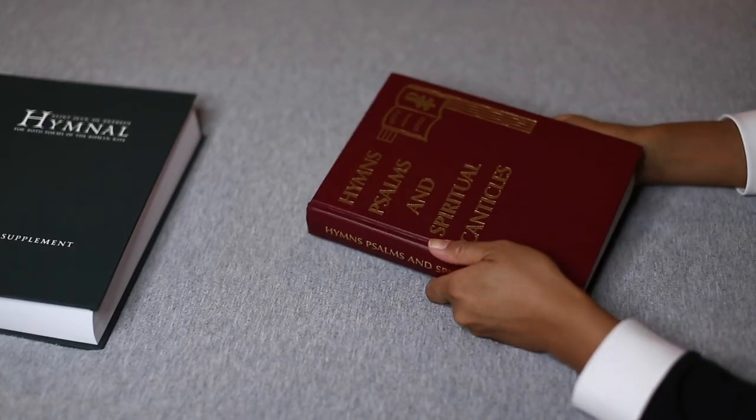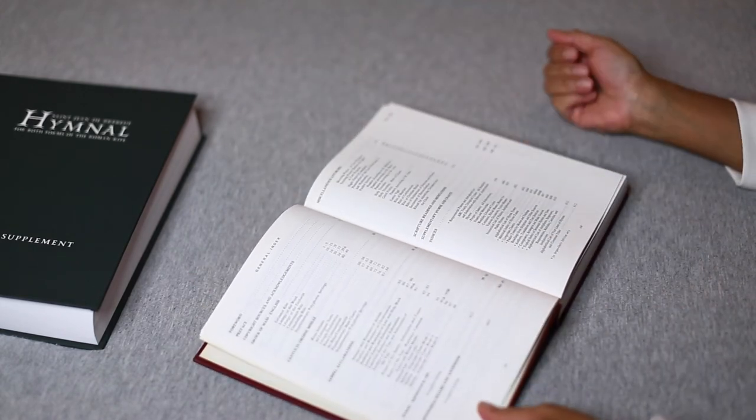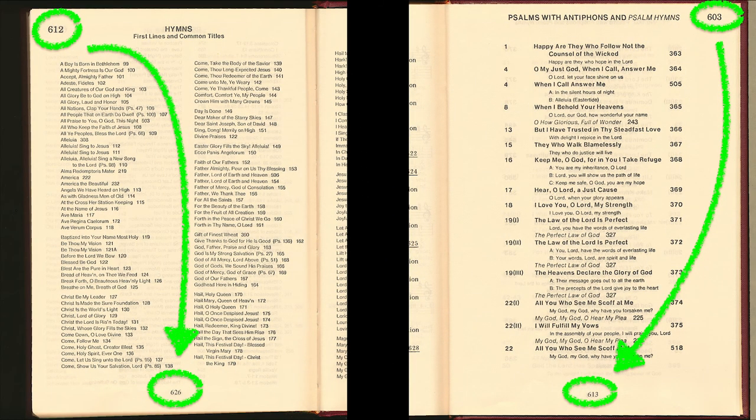Let's consider another popular hymnal by Dr. Theodore Mariet. To find what you need, you must open the front of the book. After you locate what you need, you have to turn all the way to the back of the book — and watch out, because there's a double numbering system. So 603 is on the same page as 613, and 604 is on the same page as 623, and 612 is on the same page as 626.